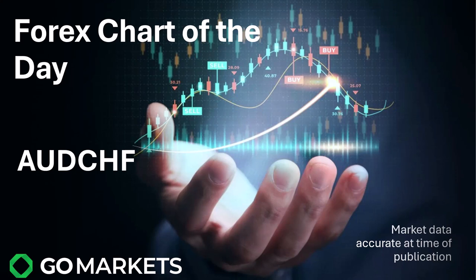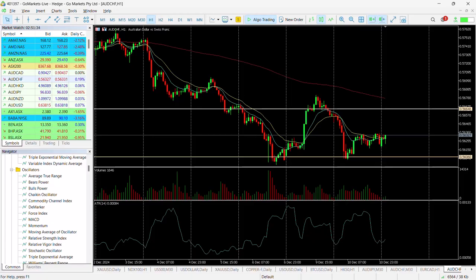Welcome to your forex chart of the day. It's Wednesday the 11th of November. We've got an interesting one to keep an eye on, which is probably not one that you would look at often, but the Aussie Swissy has some interesting technical action going on today. Let's check out the chart right now.